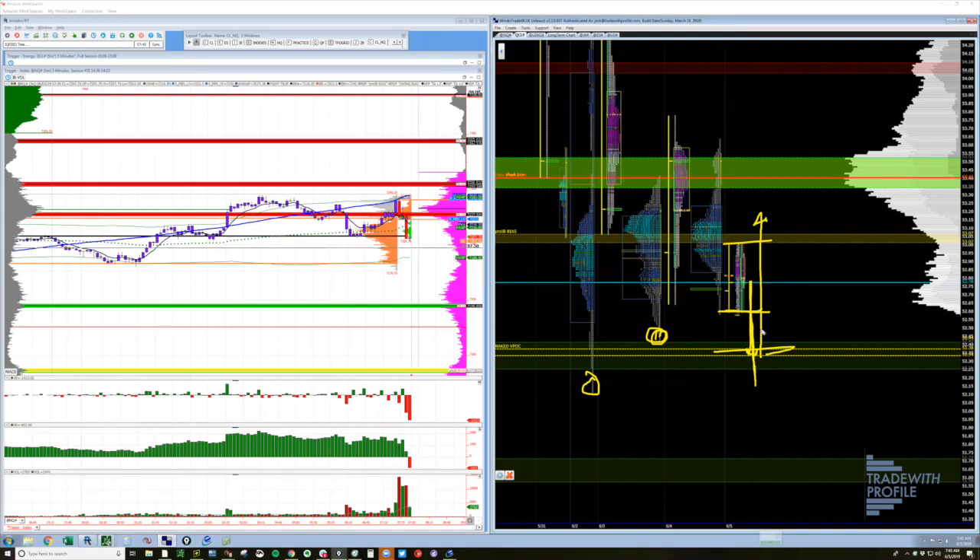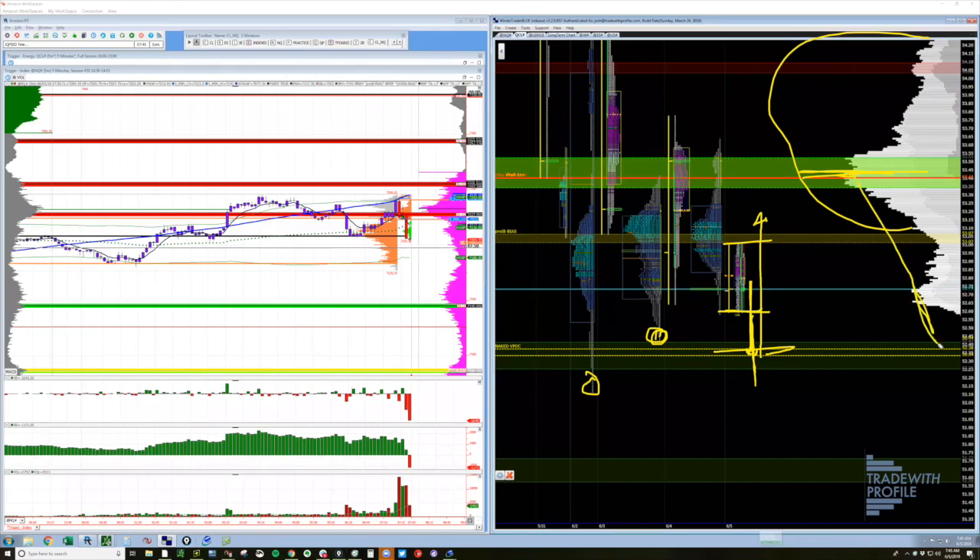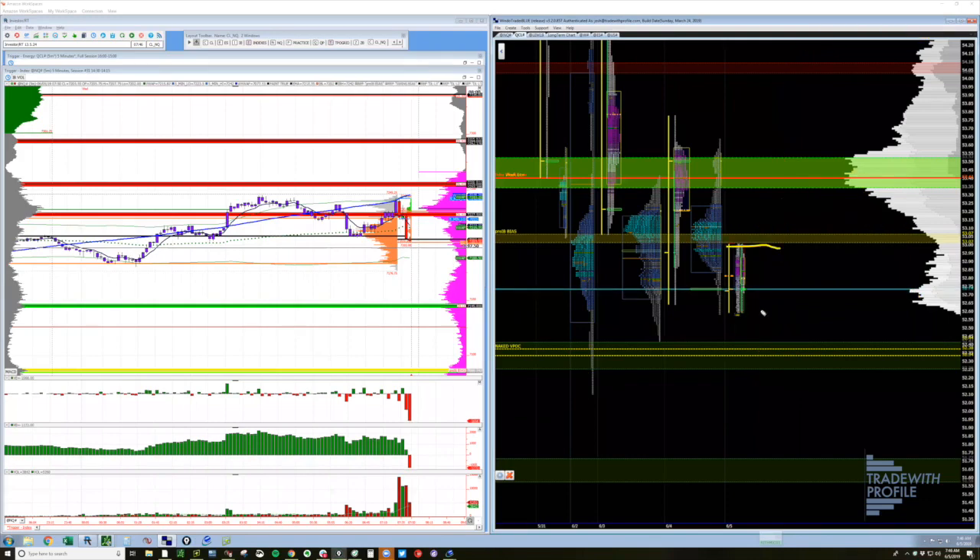If this first move doesn't get acceptance — if they don't continue to participate at those prices — you're putting yourself at risk. Looking at where you are in the composite profile with most volume and value above you, if you don't get follow-through, you're running out of participants and can get squeezed. The last person into a move is the first person to get out. If you're short and don't get follow-through, you cover and become a quick buyer, which feeds more buying. The real squeeze happens when they get back through the IB.